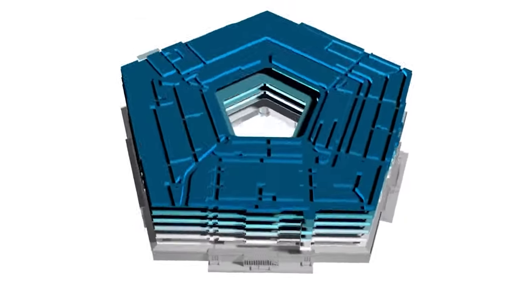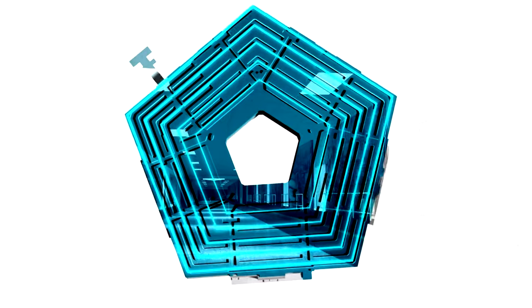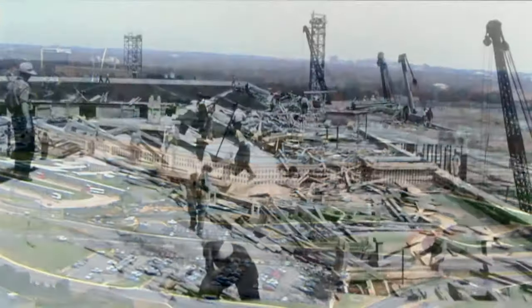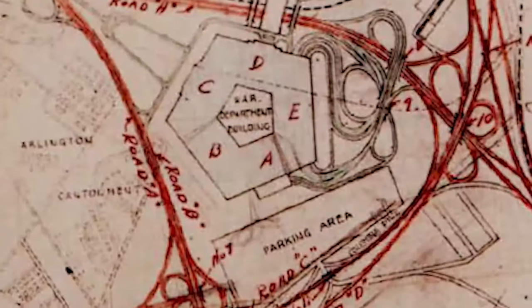6.5 million square feet of floor space and 17.5 miles of corridors, full of about 26,000 personnel, making it the world's largest office building and one of the most important in terms of our nation's defense. But how did such a massive building come to be, and why the five-sided shape?